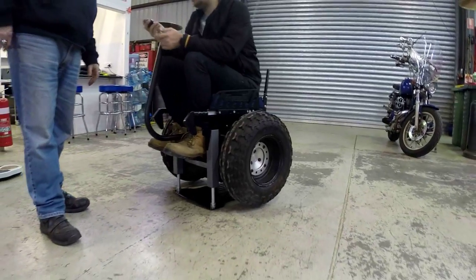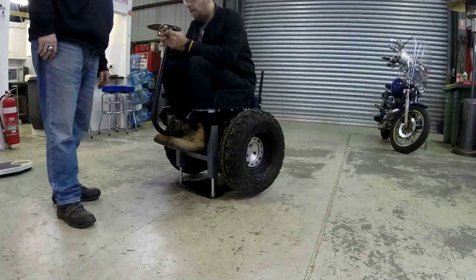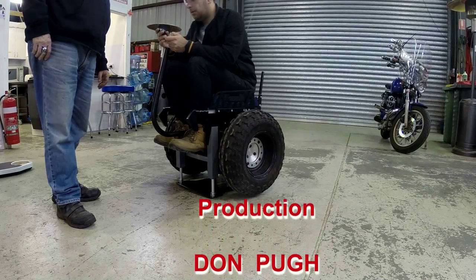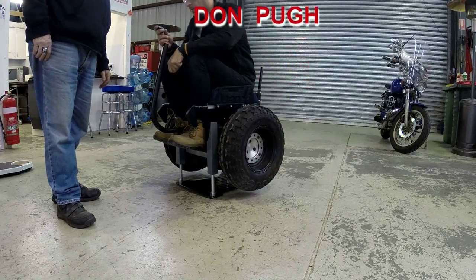This is a lovely machine and I would love to have one; however, I'm not sure yet that I could run one. Thanks for joining me on this review.